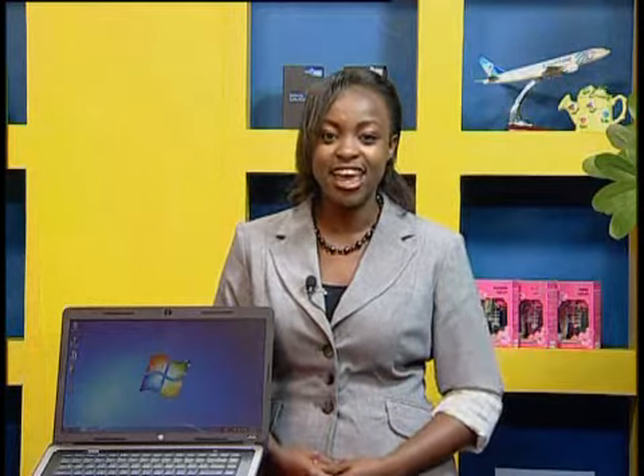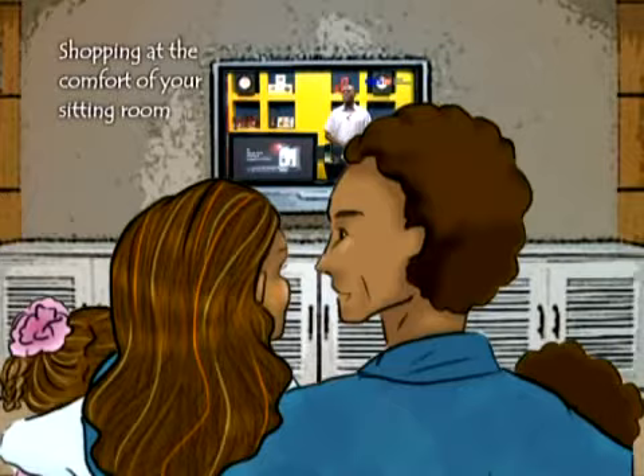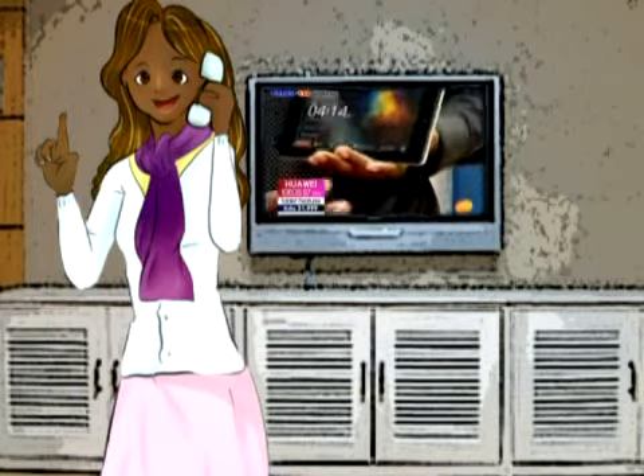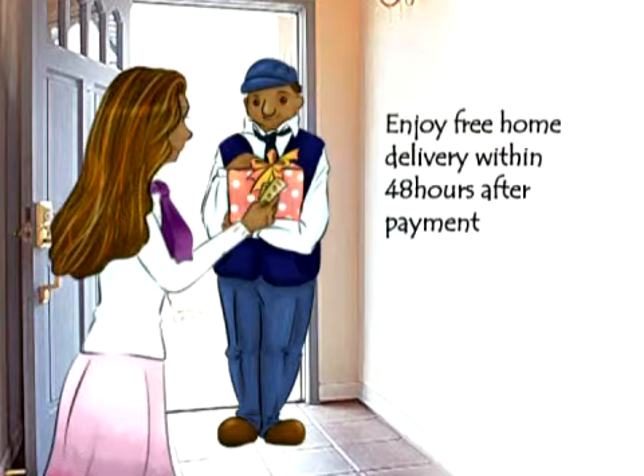Hello and welcome to another fun-filled episode of GBS TV Home Shopping, where we continue to bring you state-of-the-art gadgets and some of the best and most original products in the consumer market today. Our job is to simply make your shopping experience more fun, easy and super convenient. You get to buy products that appeal to you without having to step outside your door, because we do offer delivery services right where you are.